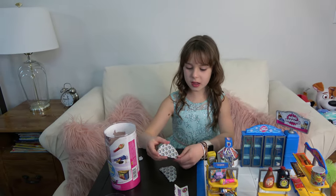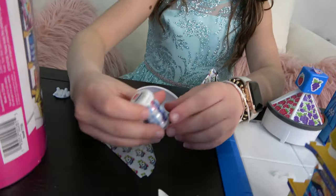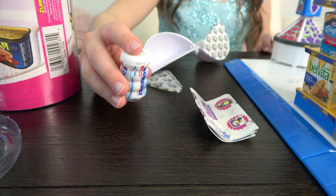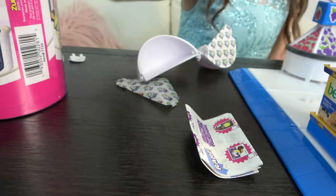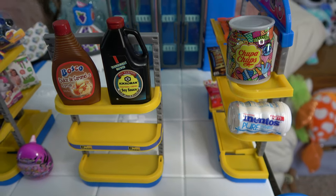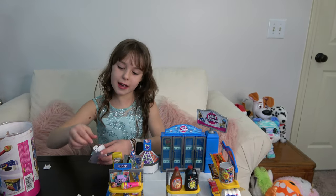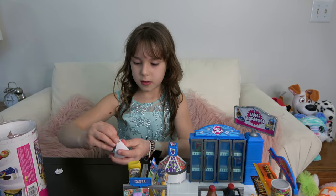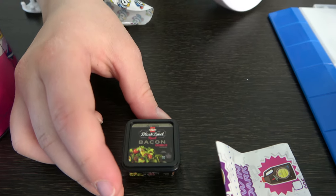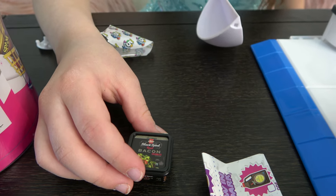Now let's open the second to last one. We got some Mentos and they are huge — well, huge for mini brands! Let's put them here under the Chupa Chups. Let's open the next one — we got some bacon! So cool, I didn't even know there was bacon mini brands.